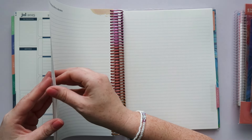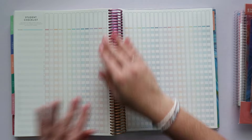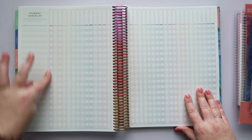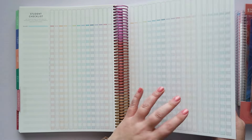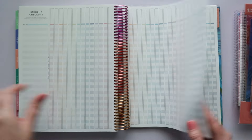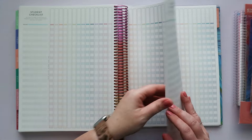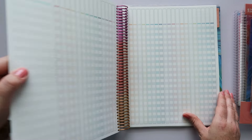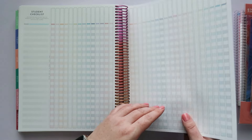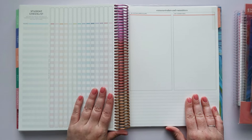At the end of the planner you have a couple of lined pages, and then your checklist pages — the student checklist pages. Here, you can fold or cut along this line. I counted 19 student checklist pages total.